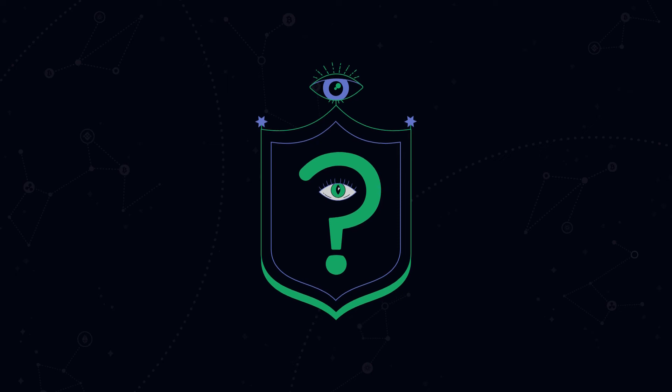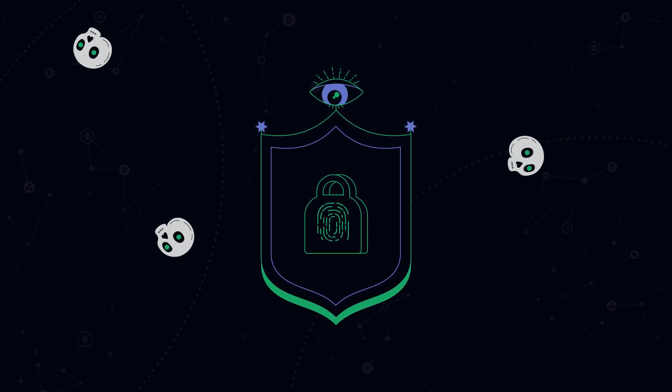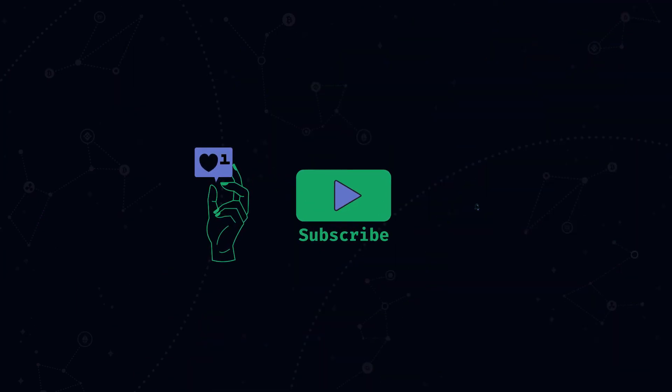But then, what about security, you may ask? Are rollups trustworthy as well? The way rollups verify transactions and make sure no malicious acts get through differentiates them by type. To learn about the different types of rollups and how they work, click subscribe and hit the bell button so you don't miss the follow-up in our next video.